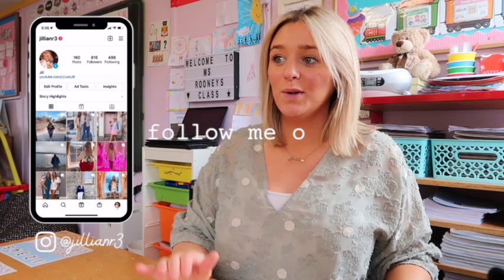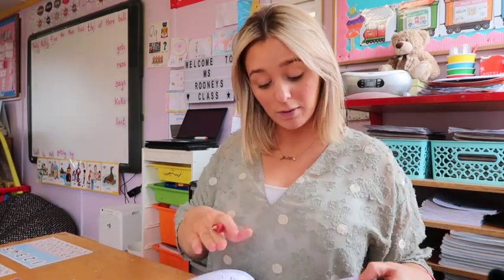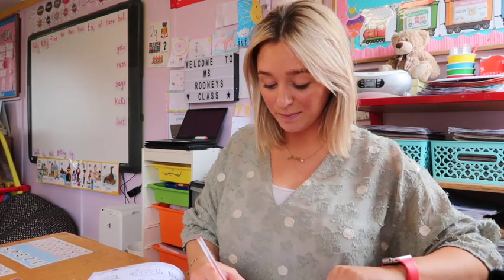Hi guys, welcome back to my channel. I'm doing my evening routine starting from when I leave school. When the kids go, I have like an hour of time to set up, clean up, or correct. Right now I'm going to finish correcting their phonics books from earlier today. I usually try and correct them during the day because it's more beneficial for the kids if they can see their mistakes or progress. So I'm going to finish correcting them and get ready to head home.